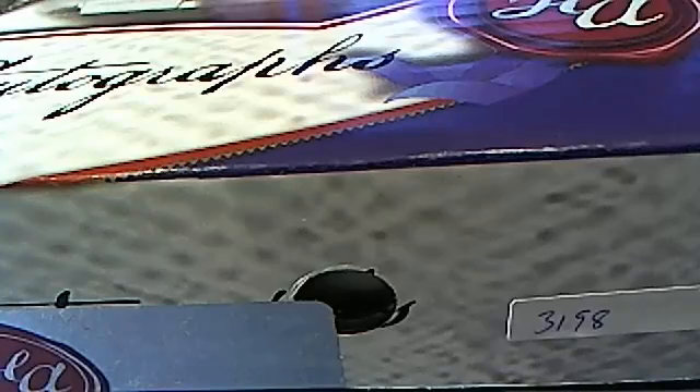This is going to be 2014 Historic Autograph Hall of Fame Jersey Series 2, Box 3198. Let's go ahead and screen share everybody in the break.